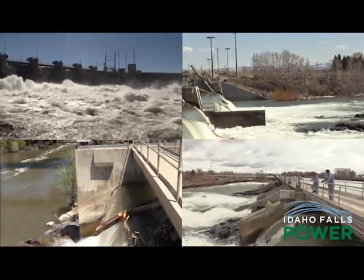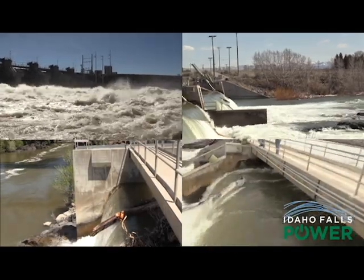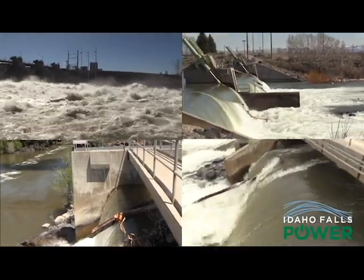Inspections are done daily at each of the hydropower plants and take about an hour to finish the entire checklist to ensure everything is working properly and efficiently.